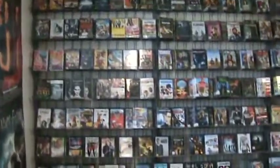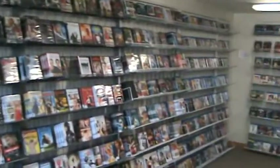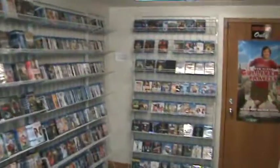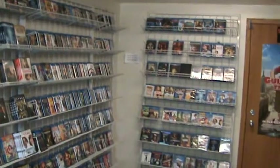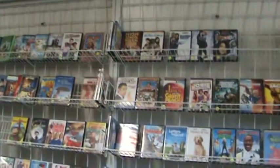In the back here is where you'll find the new releases. We have four different shelving units with new releases, and those are also alphabetical. Next to the new releases we have our selection of Blu-ray, which continues to grow daily.